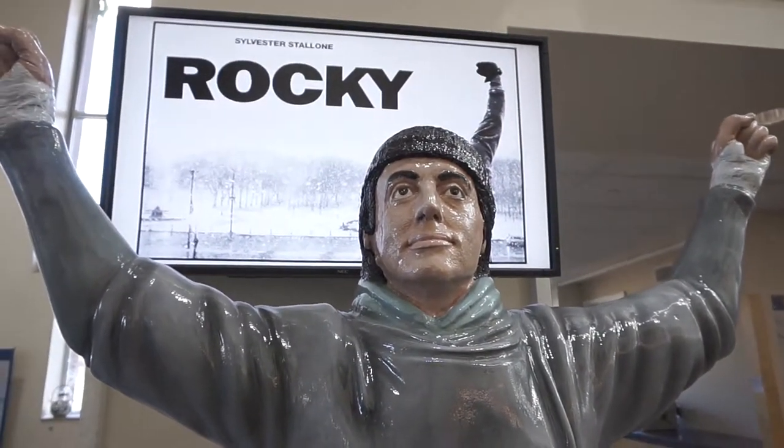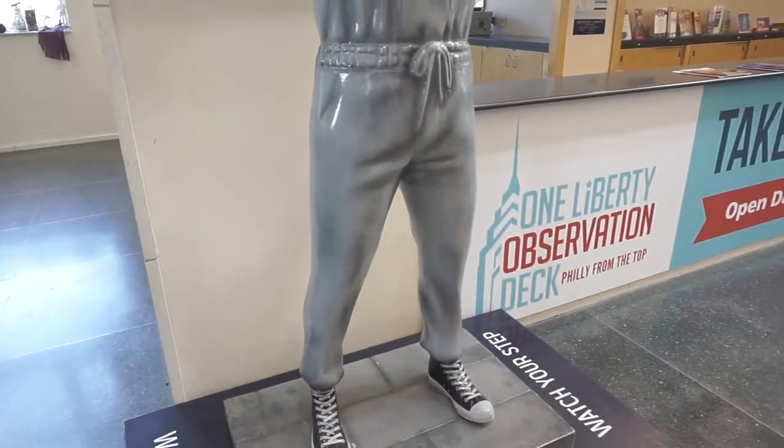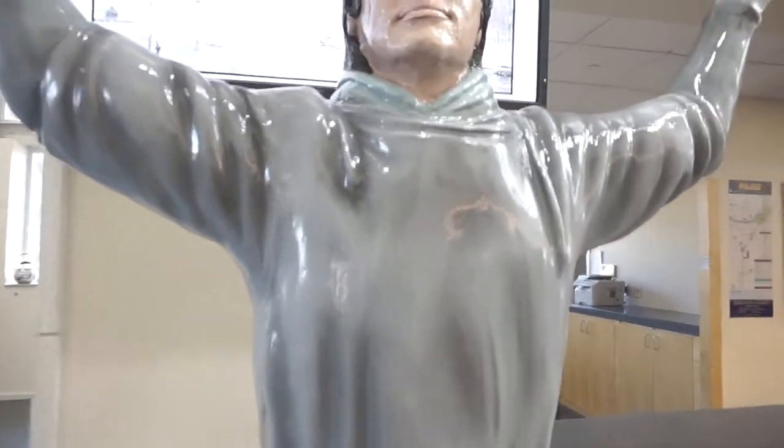Hey look, it's Rocky! You need proper management. Proper management.